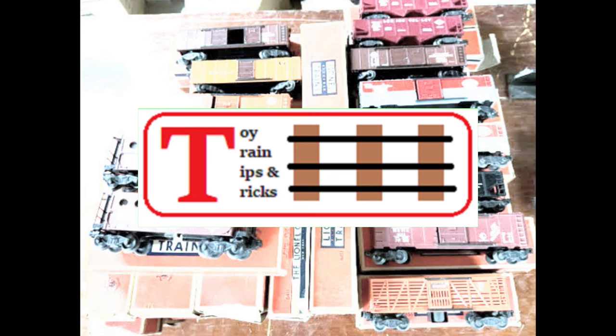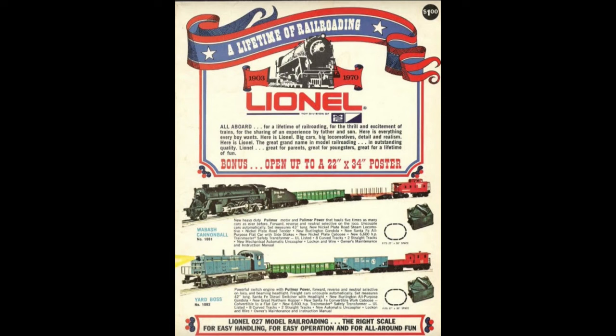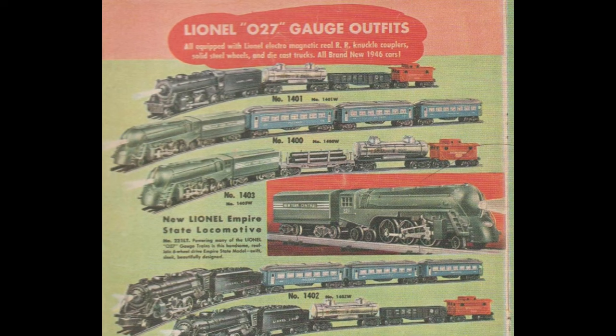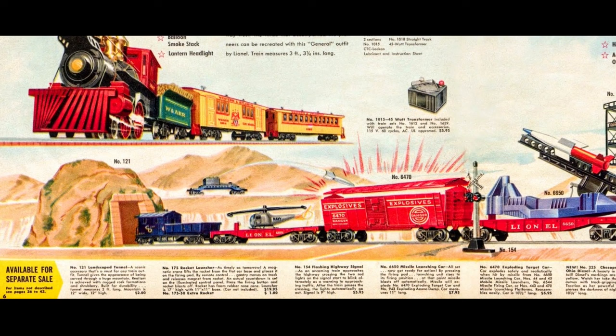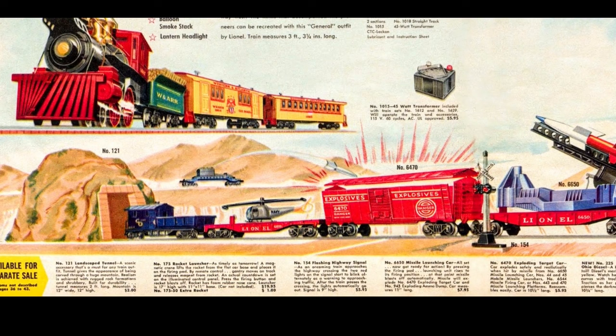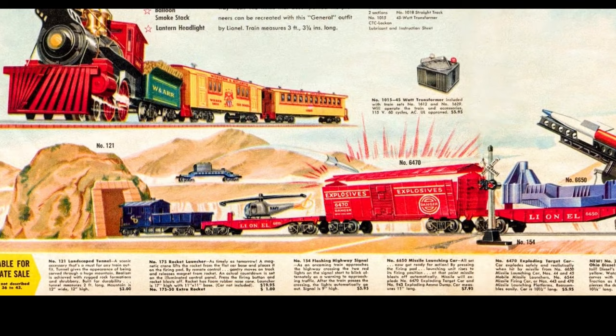Now before we begin, recognize that this code only works for Lionel's post-war items. After 1969, MPC, LTI, and Lionel LLC each followed their own unique catalog systems. Also, this system only works for rolling stock, not for locomotives or accessories, which followed different codes. And as with any system, there are going to be a few exceptions. Most of the exceptions make some sense if you think about them differently, more from a manufacturing point of view rather than from a hobbyist's perspective.